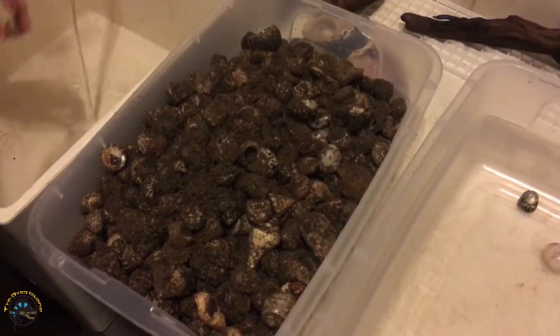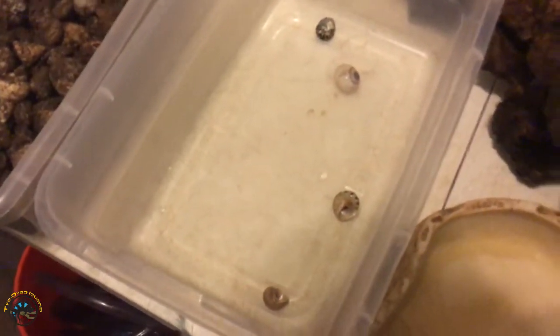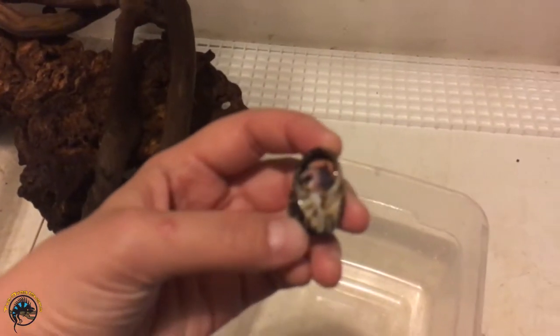That's a lot of hermit crabs and shells. Look at it all. There — that one had one in it.